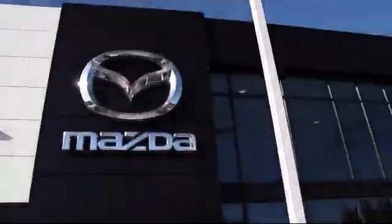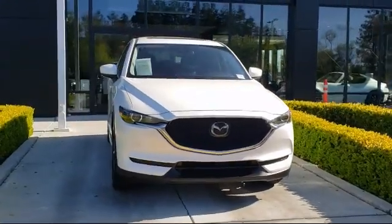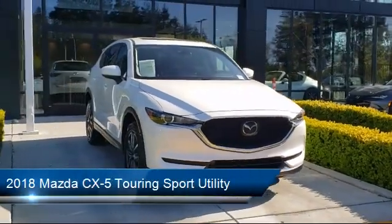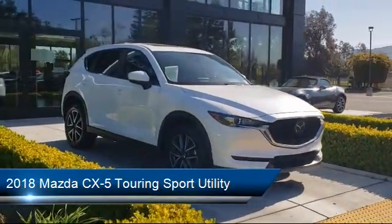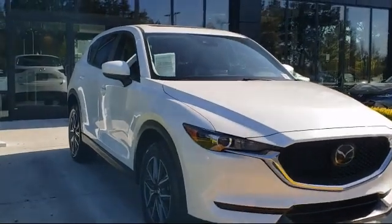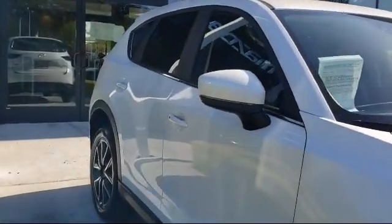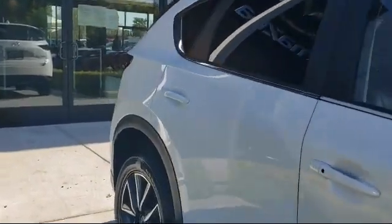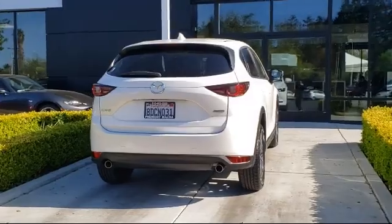Welcome to Fremont Mazda. Here's a look at another one of our certified pre-owned vehicles from our inventory. It comes equipped with leatherette, power rear liftgate, rear view camera, heated front seats, rain sensitive windshield wipers, rear spoiler, auto high beam headlamp control, alloy wheels, fully automatic headlights, tire pressure monitoring system, and has less than 40,000 miles on the odometer.